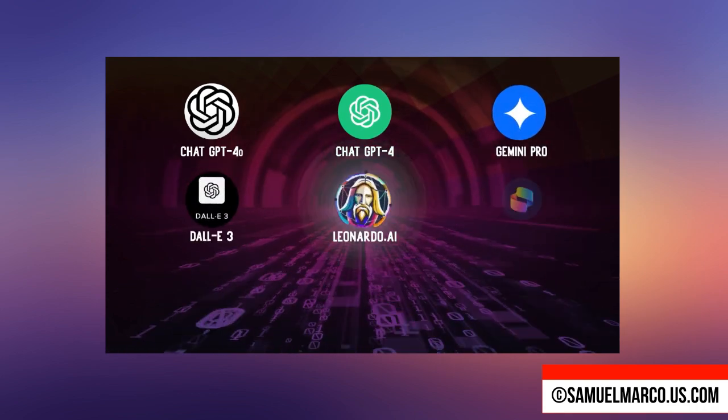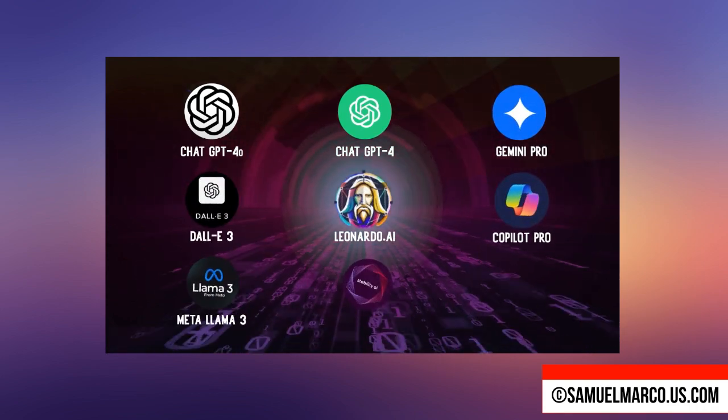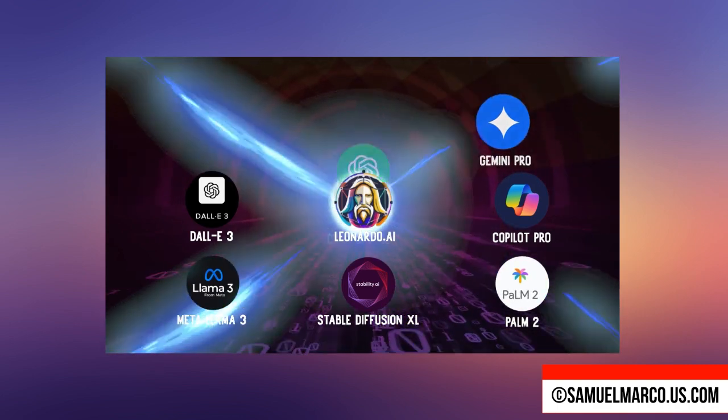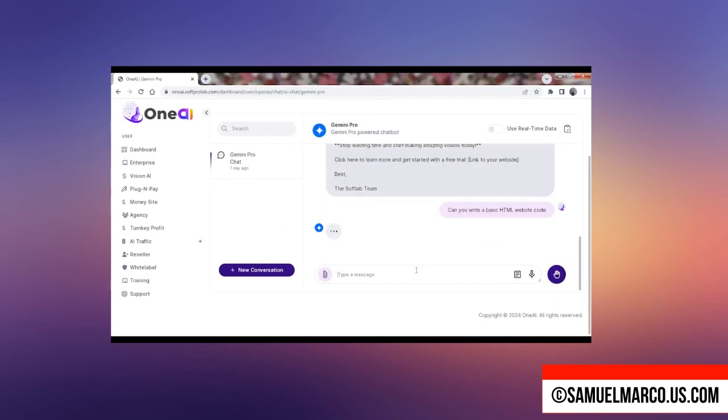In today's video, I'm diving deep into OneAI, the all-in-one AI platform that offers lifetime access to top-tier AI technologies with just one payment.